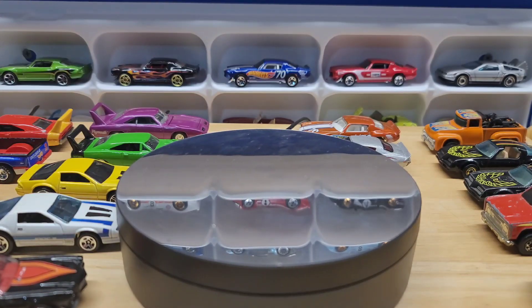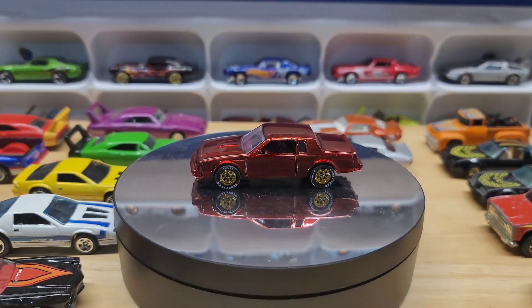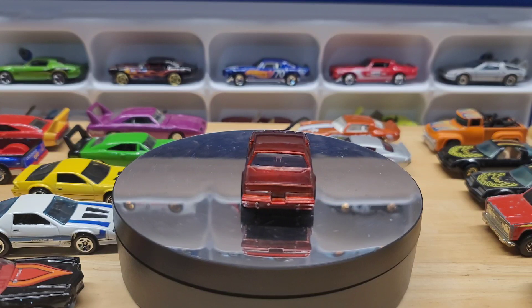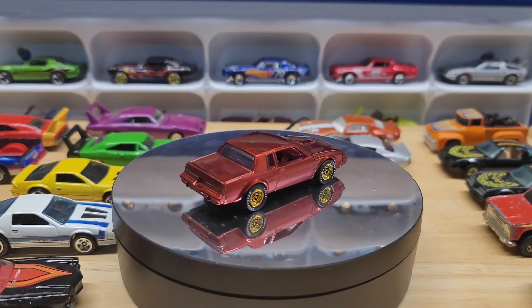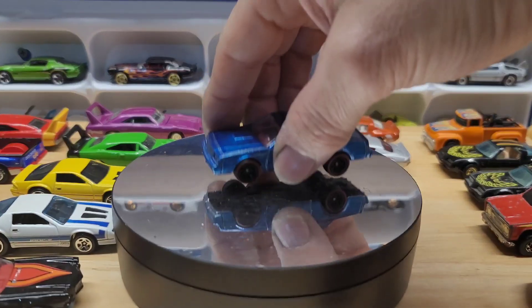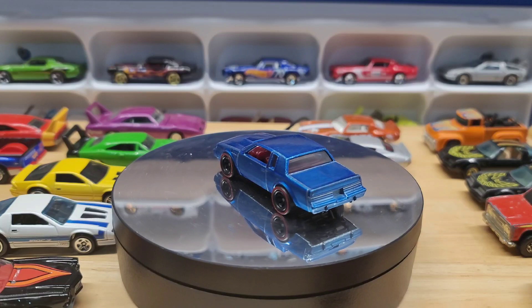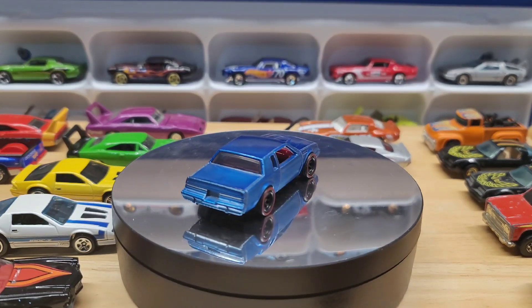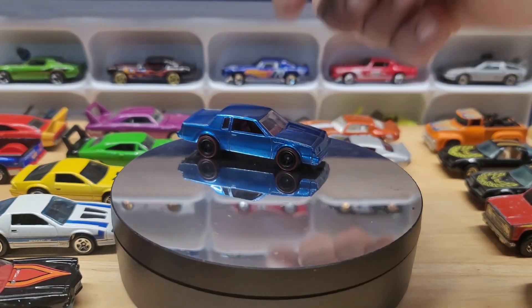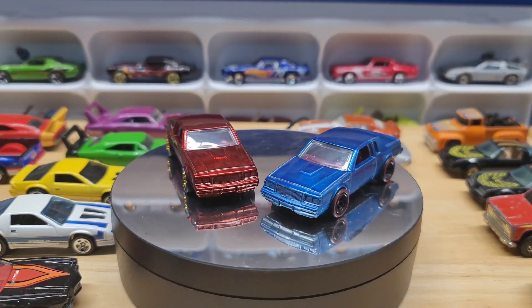The last four I got are his customs. He strips them, polishes them, paints them, and puts wheels on them — and he only sells them for ten bucks. It's just an amazing paint job he does on these things. I got a couple of Buicks and another 70 Camaro. Look at these two together — they're just really nice, and for $10 you can't beat that. He takes requests too, so if you have a car you want, just message him.